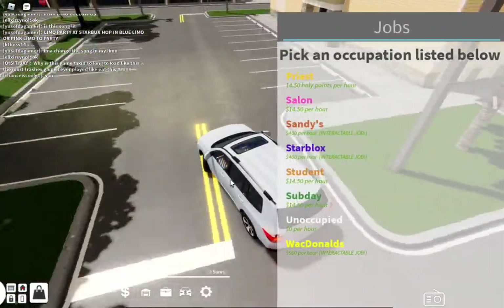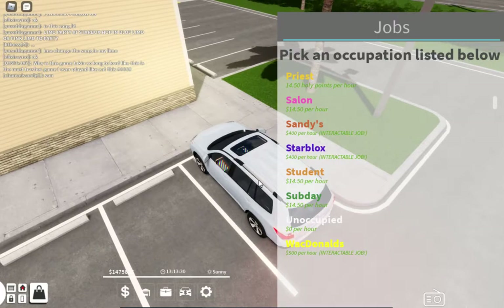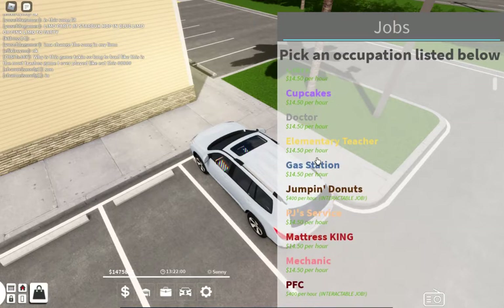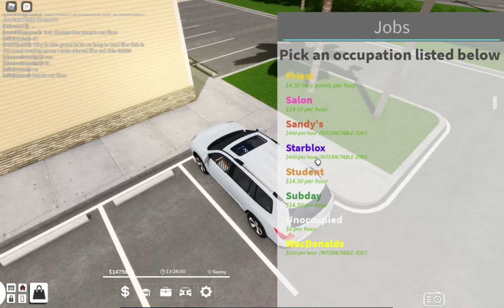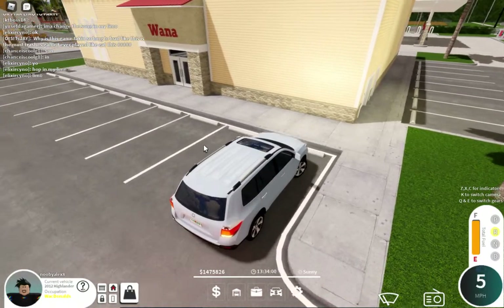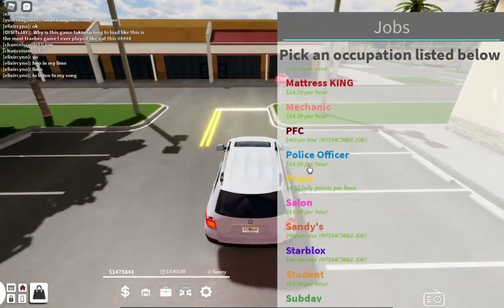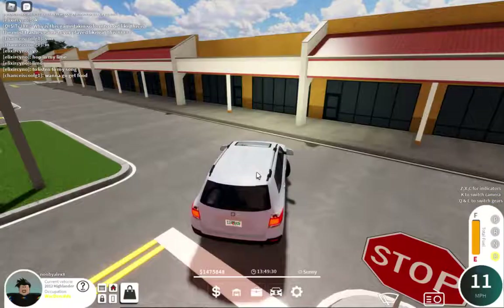If you look here at WackDonalds, it's $500 per hour, and so is Chick-fil-A. Those are the most expensive paying jobs that you can get. Yeah, I just think it's pretty cool. So if you want to get the most money, don't do the police job — do McDonalds. Police officer pays $14.50 an hour, but if you work at McDonalds you get way more.